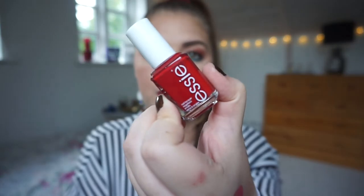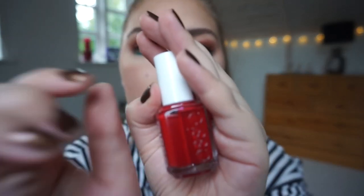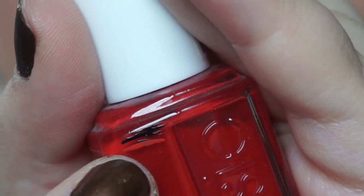Then we have another Essie nail polish in Forever Yummy - a beautiful red shade. I am at the pink line now. I might have been at the black line last time but now I've made progress to the pink line and I'm pretty excited. I've used it once and I'm beginning to just do two layers: one because I want to get through the nail polish, and two because they need it.